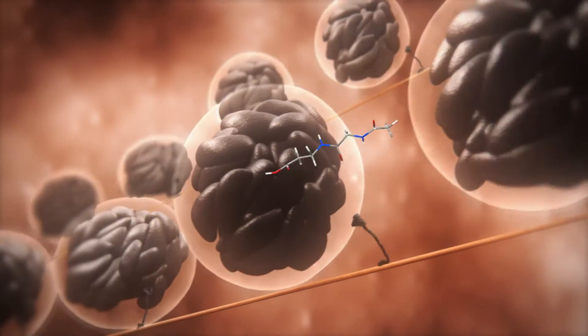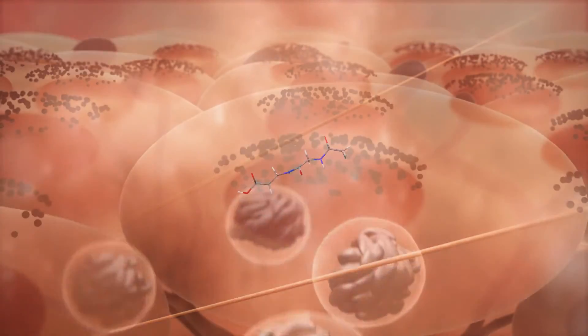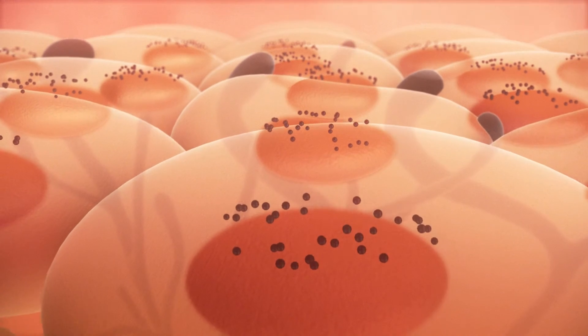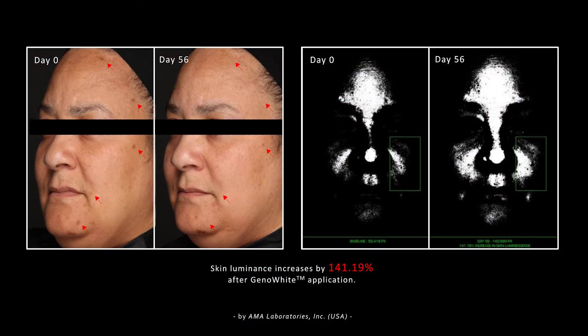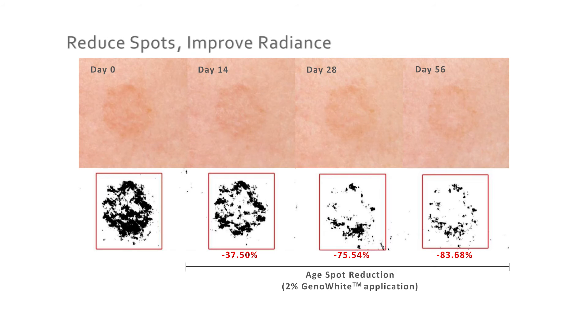Geno White is able to effectively interrupt this transport system and, in turn, prevent the melanosome distribution. All these multiple targeting properties of Geno White are indeed the key to its excellent efficacy — clinically proven to reduce spots, improve radiance and even skin complexion in just 14 days.